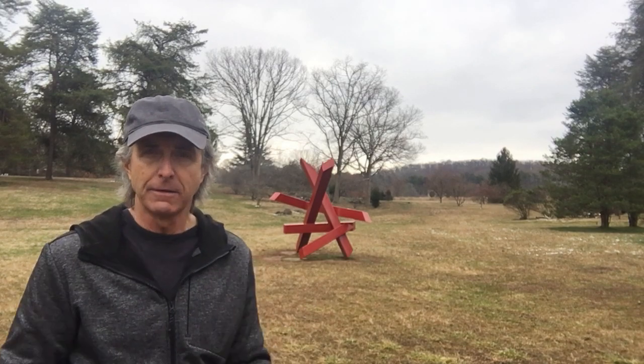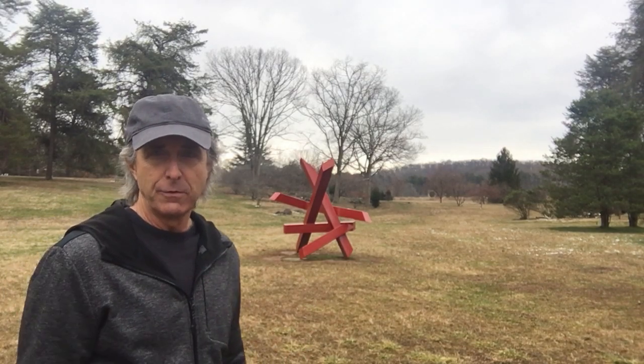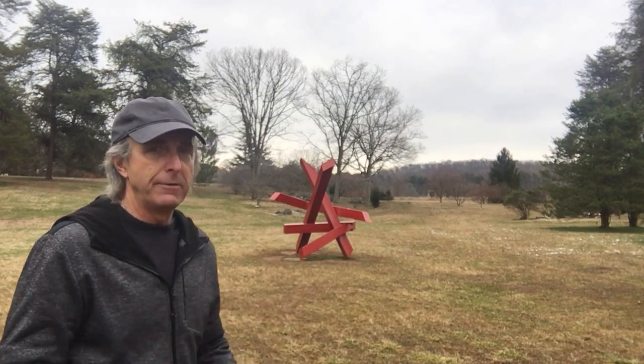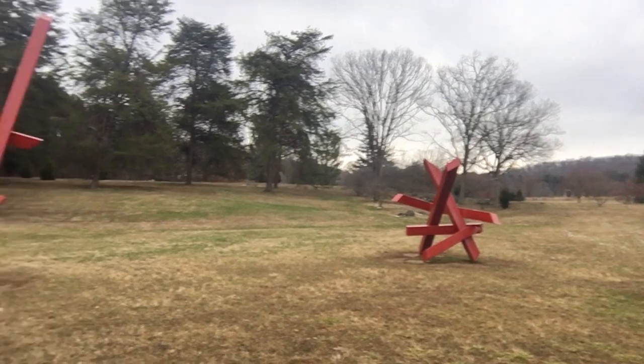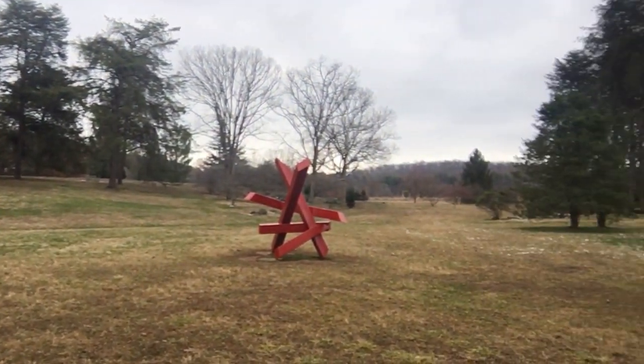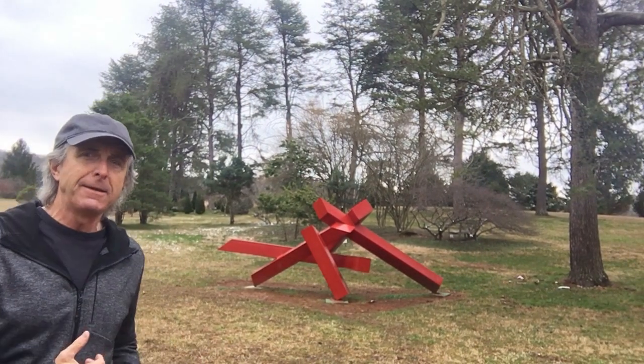Kind of looks like a big jack, doesn't it? Remember when you were a kid you played jacks? Did you play jacks when you were a kid? Looks like maybe a giant play jacks. That's not the only one. Yeah, there's a whole bevy of objects — the art in the park. Do people get paid to do this?